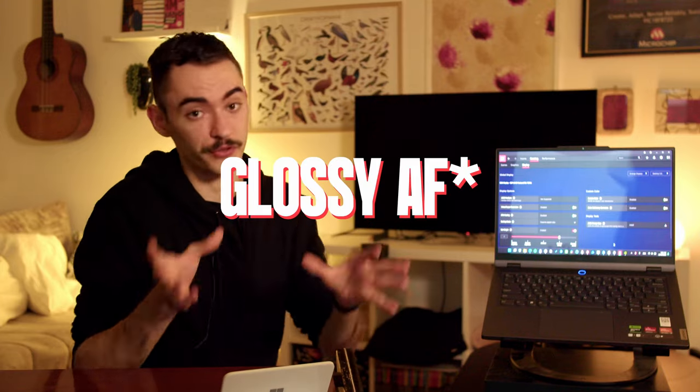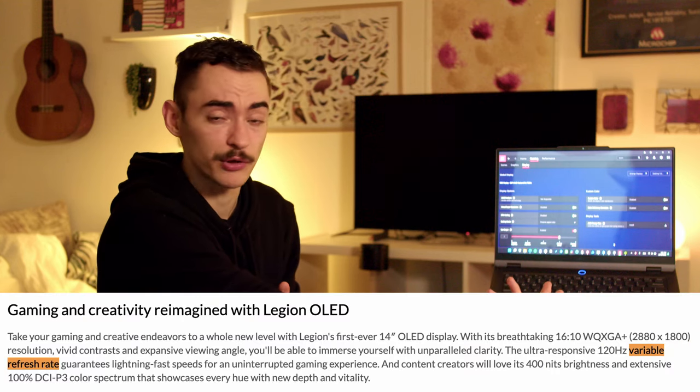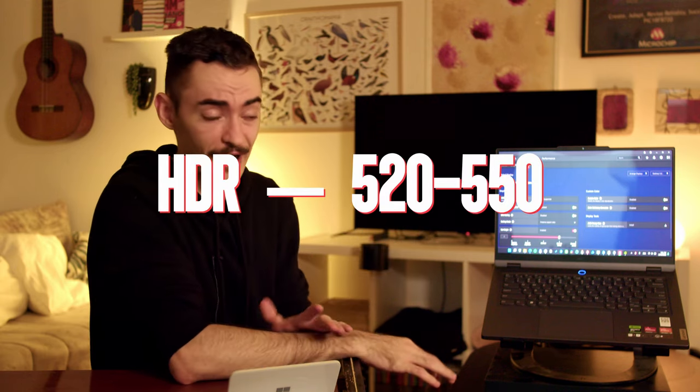It's also glossy. I love that — most people don't, but if you like glossy panels, this thing is amazing. It's also supposed to be a variable refresh rate display, which it is not. You cannot enable FreeSync no matter what you do, no matter what mode you're in, which is a bummer. This panel also gets plenty bright. When watching SDR content, you'll get around 390 to 400 nits. In HDR mode, you'll get between 520 and 550, which is perfectly fine.